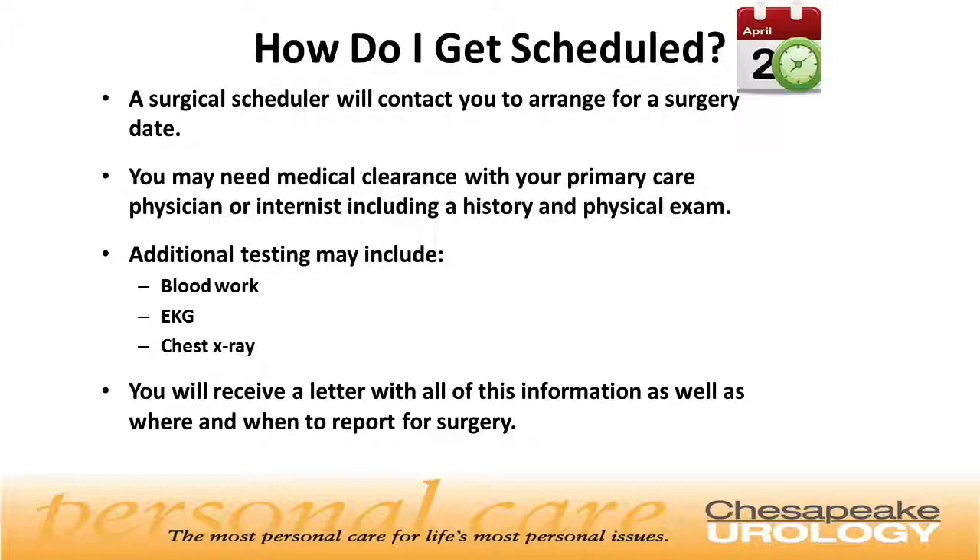A surgical scheduler will contact you to arrange a surgical date. You may need to obtain medical clearance with your primary care physician or internist, including a history and physical examination. Additional testing may include blood work, EKG, and chest x-ray. You will receive a letter with all this information as well as where and when to report for surgery.